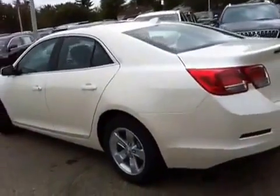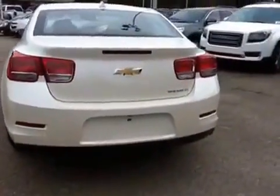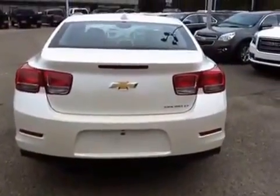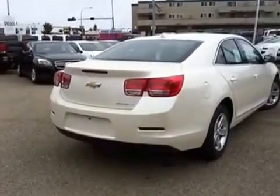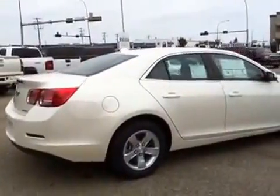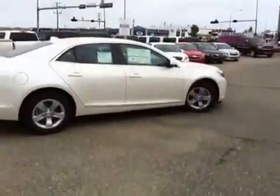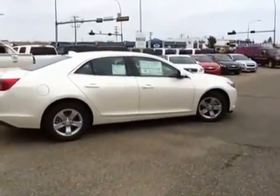Here you have the driver side exterior of the four-door sedan. Bringing you around to the back, you've got the power trunk. Here we have the passenger side of the Malibu. This vehicle is rated 50 miles per gallon highway and 31 around the city — very fuel efficient.